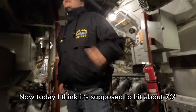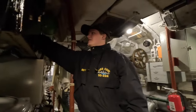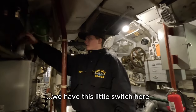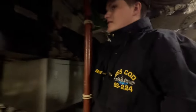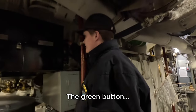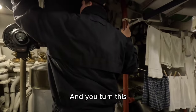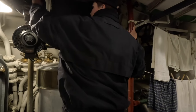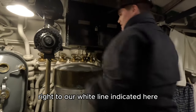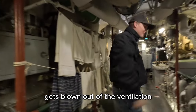Today it's supposed to hit about 70, so we'll turn on the ventilation. We have this little switch here — the green button turns on the motor — and we turn up the fan right to our white line. If we do any more, then a bunch of dust gets blown out of it.